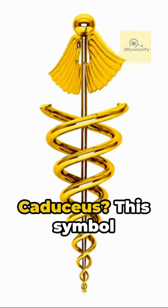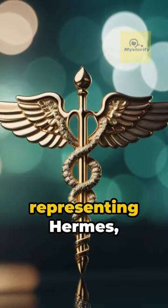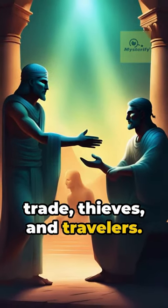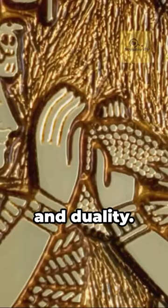So what about the Caduceus? This symbol hails from Greek mythology, representing Hermes — the messenger of the gods, and god of trade, thieves, and travelers. Often it's associated with negotiation, balance, and duality.